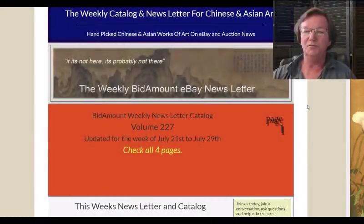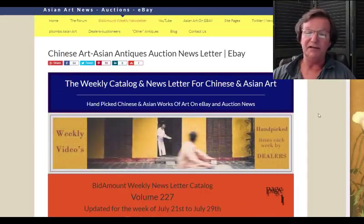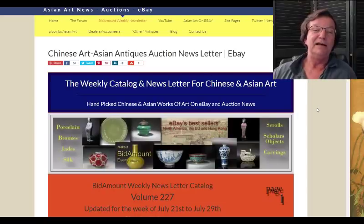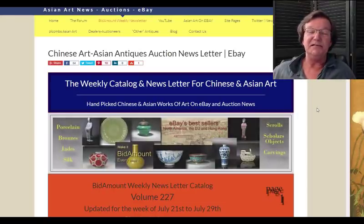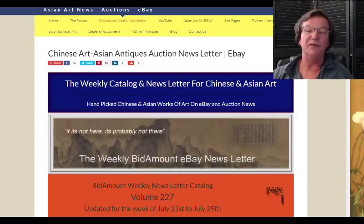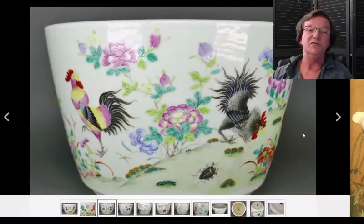Hello, this is Peter Combs from Bidamount.com and PL Combs Asian Art, located in Gloucester, Massachusetts. Today is Friday, July 27th, 2018 — beautiful weather here in Gloucester, water is warm, everybody's swimming. We'll take a look back at last week's eBay auction results, look at some things going on over at Catawiki, and talk about some upcoming items in the newsletter this week.